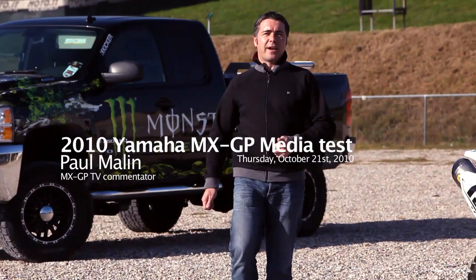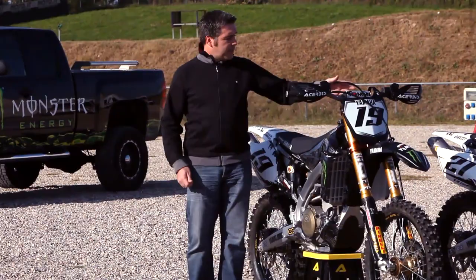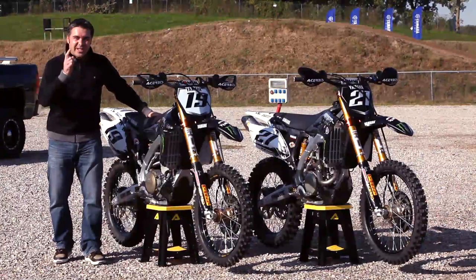Hey everyone, I'm Paul Malin and here we are at Mantua for the official media test of Yamaha Monster Energy's factory bikes. There are 12 journalists from 7 different countries and each of us has the unique opportunity to ride the bikes of Gautier Paul and David Villeparts, who of course get to race these bikes every single weekend.